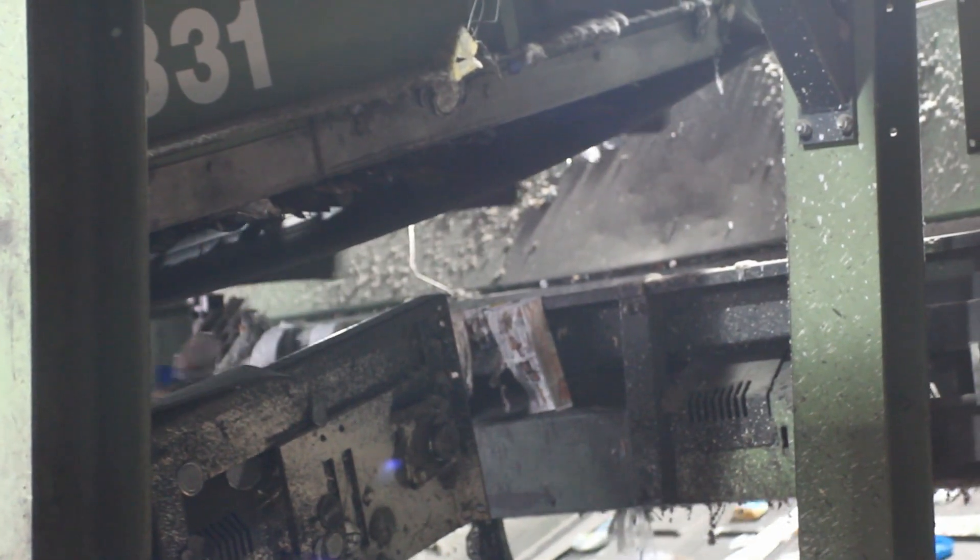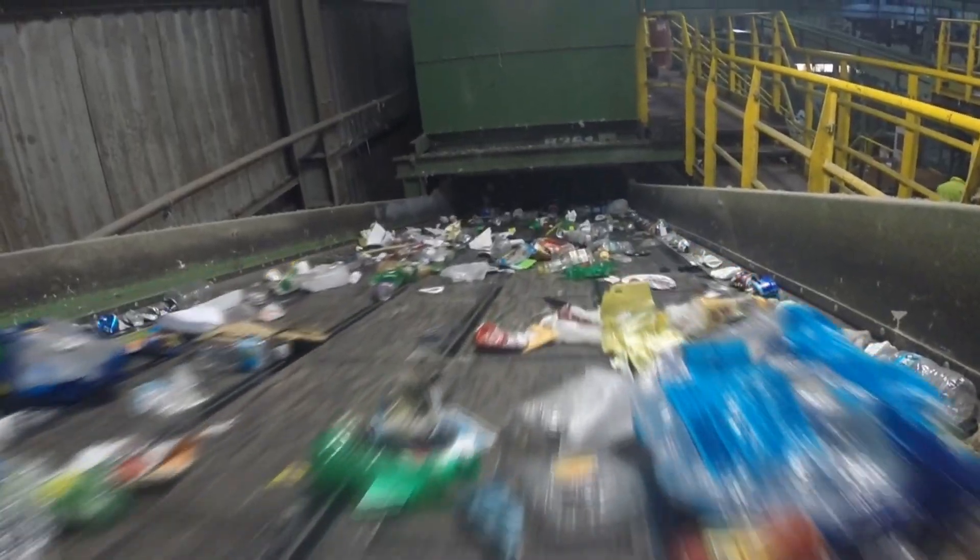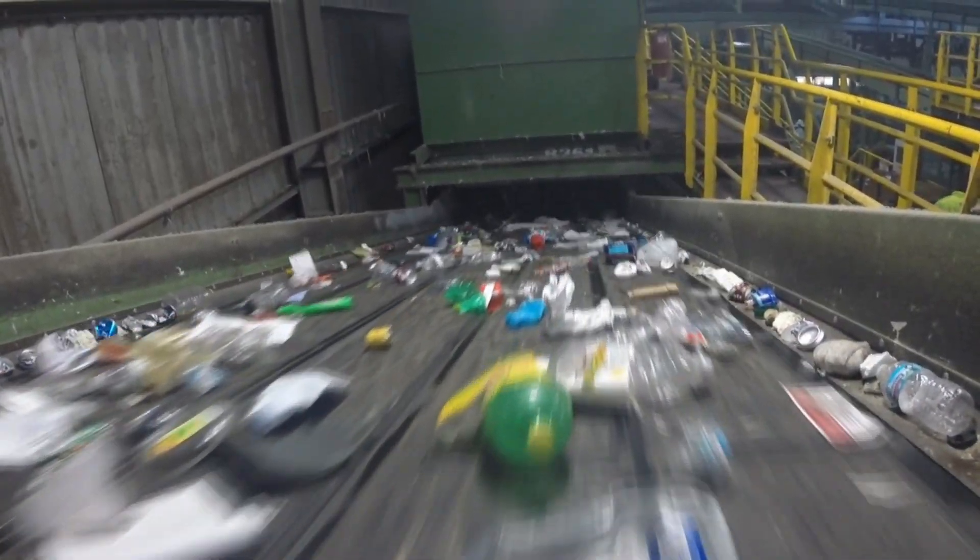As the containers continue through the system, the tin cans are pulled out using a magnet. The rest of the containers are sorted using one of our T-Tech machines, which looks at each container that comes across and separates it by type.